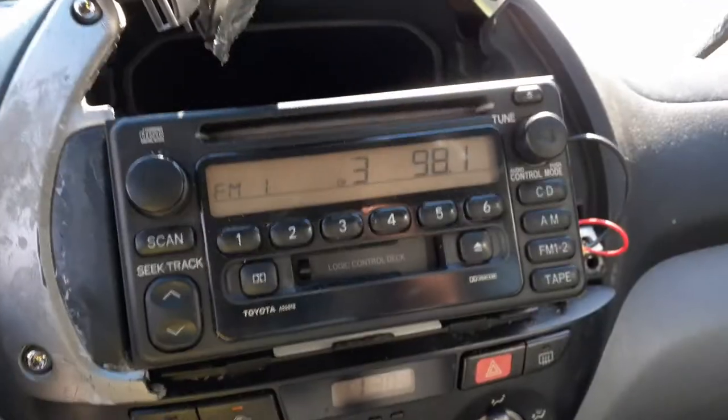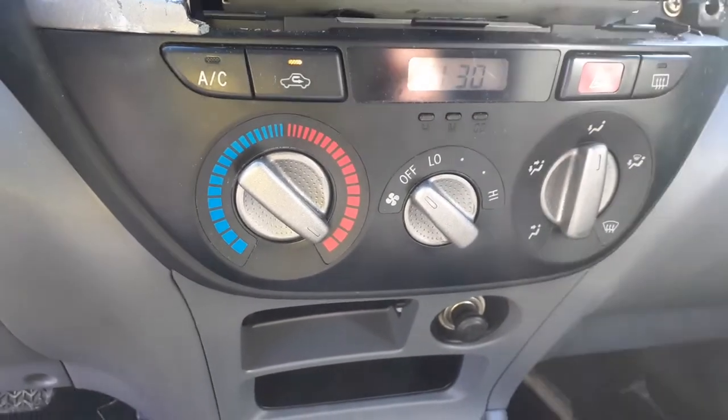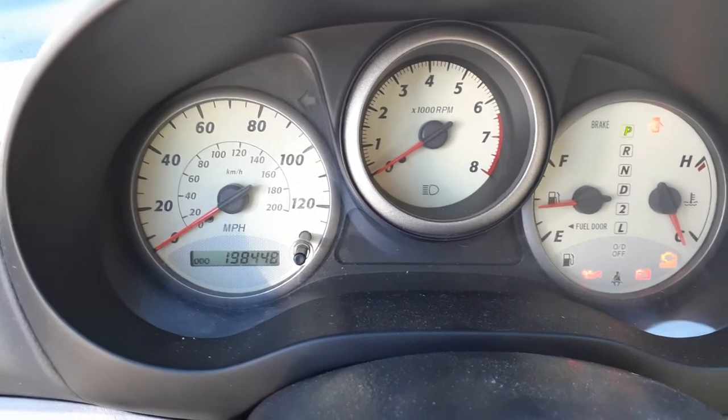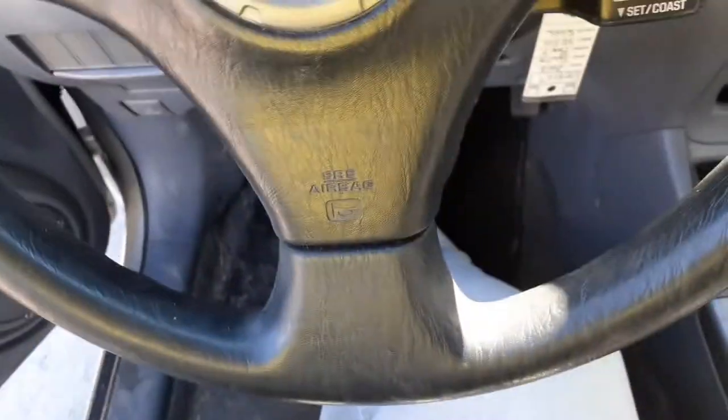Here's your radio — radio is playing, no problem. Manual temperature controls, all there, all good. Here's your cluster: 198,448 miles. TAC, trip. Okay, steering column is black in color, tilt, cruise, delay, with the key.